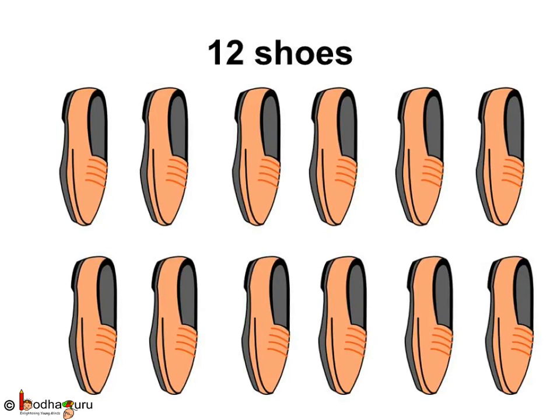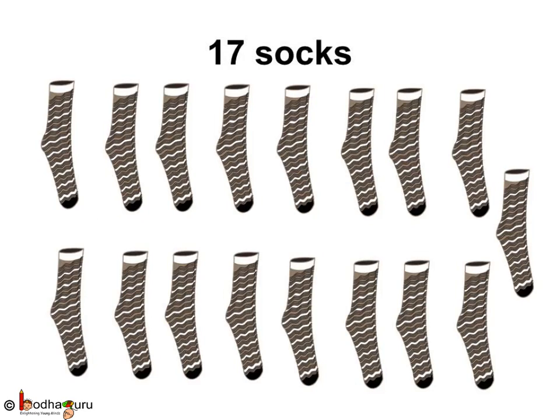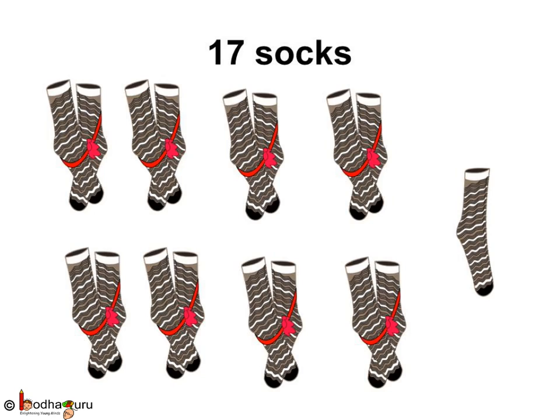Let us take an example - number 12. As it ends with 2, it is an even number. See, all 12 shoes can be paired: 1, 2, 3, 4, 5, 6, 7, 8, 9, 10, 11, 12. No single shoe is remaining. How about 17? There are 17 socks. As the number 17 ends with a 7, it is an odd number. After forming pairs, one is left alone in the 17 socks. Understood?